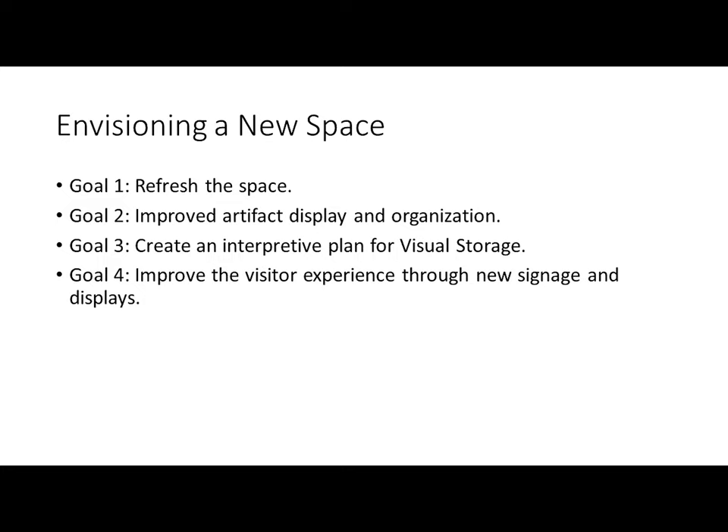As we embarked on this project, we had four broad goals. Goal number one was to refresh the space — as I mentioned, it had been 24 years. Goal number two was improved artifact display and organization. Goal number three was to create an interpretive plan for visual storage. And goal number four was to improve the visitor experience through new signage and displays.